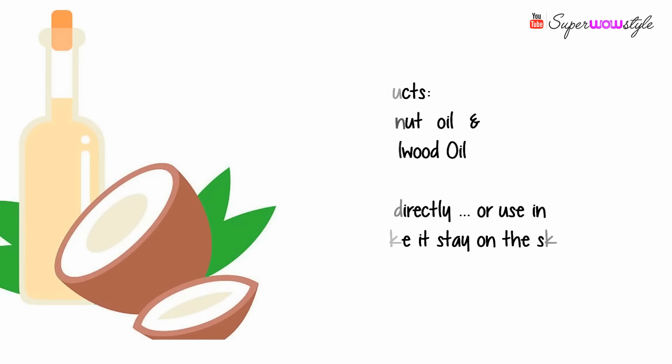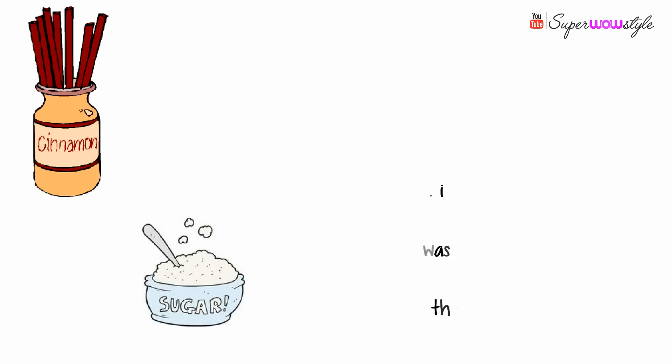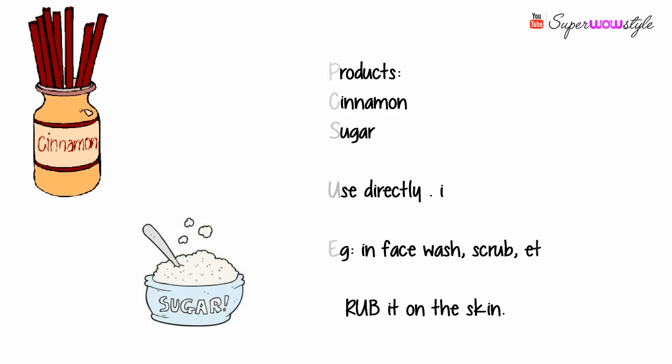The fourth thing I want to talk about are spots and scars on the skin, because those are usually the toughest to get rid of. Coconut oil and sandalwood oil are very good if you have a lot of spots and scars. If you have dry skin, you can use these every single day as a moisturizer. Apart from that, sugar and cinnamon are also extremely good ingredients, as long as you are not allergic to them. Feel free to add some sugar or cinnamon to your face wash, face mask, or face scrubs. Using them regularly can definitely lighten your scars and help you get rid of those spots.